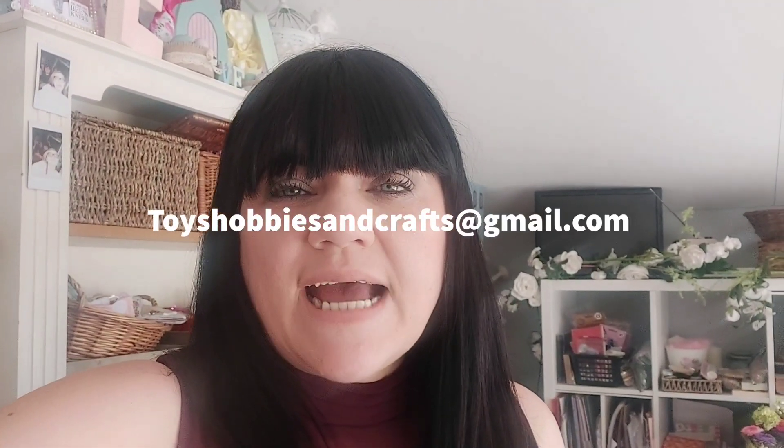The free delivery is just from today, Monday through to Friday of this week. I'll show you the items, how much they are, and if you want them, please email me. You can send that email to toyshobbiesandcrafts@gmail.com. I'll put the email again in the description as well.